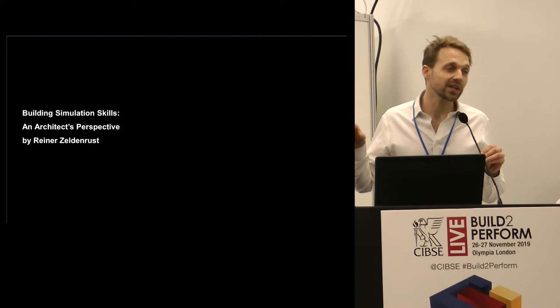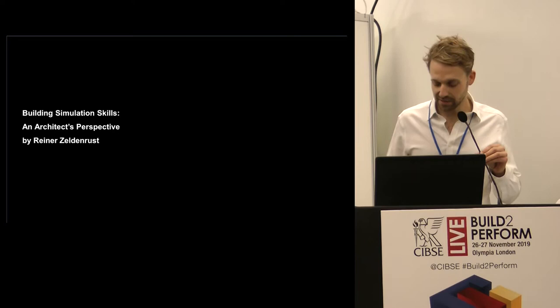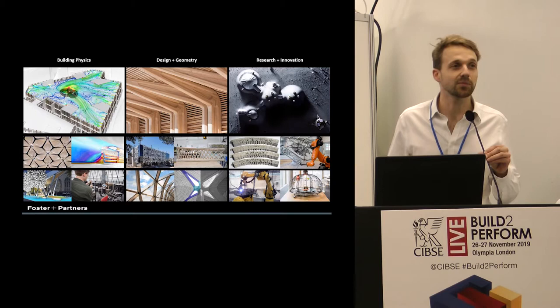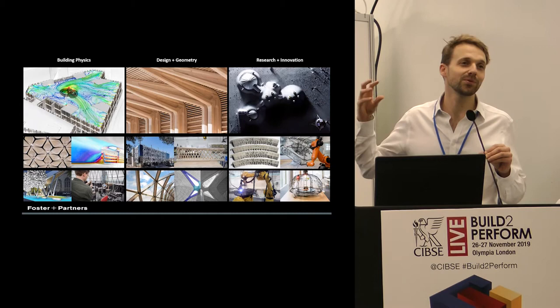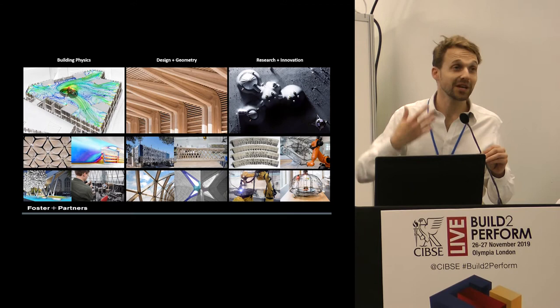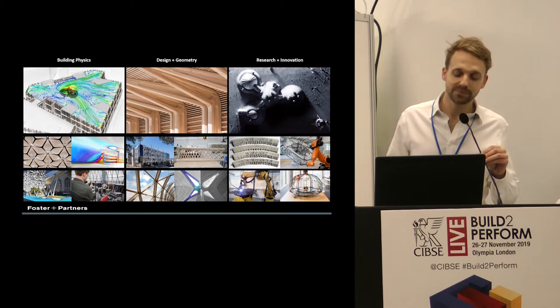Through working at an engineering practice for about 10 years and working at a startup looking at collaboration across the building industry, I ended up with Foster's, where I work in the specialist modelling group — an in-house consultancy group within the company. Foster's Partners worldwide is 1,500 people; our London office is 1,200. We're a group of about 20 people with very diverse experience — an electrical engineer, a mathematician, a few architects turned geeks.